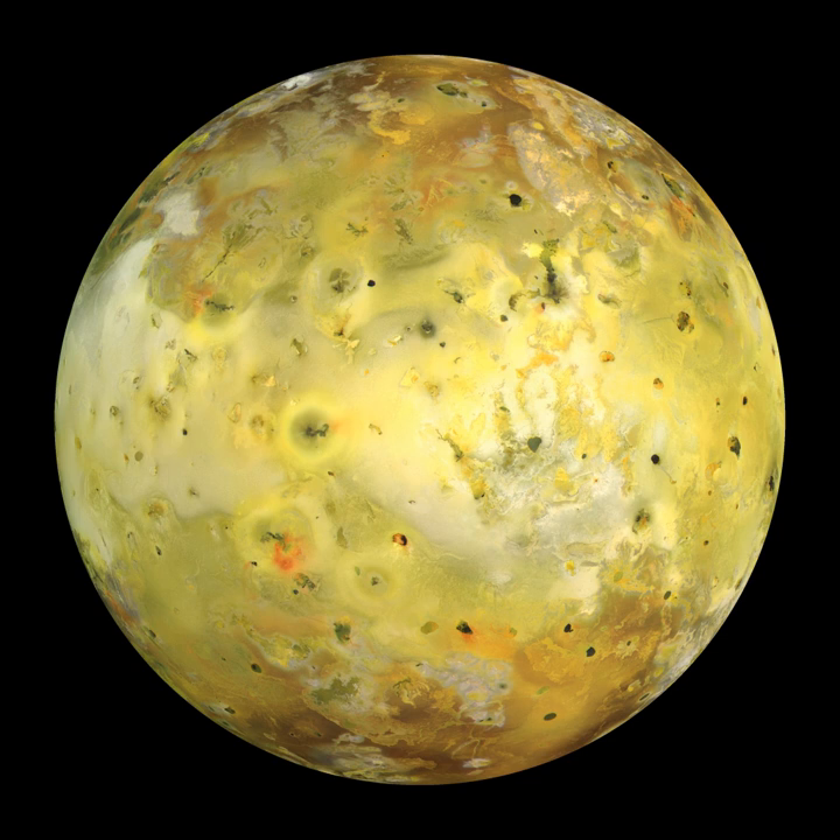Io's surface is also dotted with more than 100 mountains that have been uplifted by extensive compression at the base of Io's silicate crust. Some of these peaks are taller than Mount Everest. Unlike most satellites in the outer solar system, which are mostly composed of water ice, Io is primarily composed of silicate rock surrounding a molten iron or iron sulfide core.